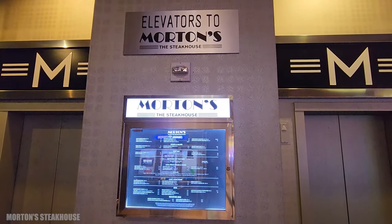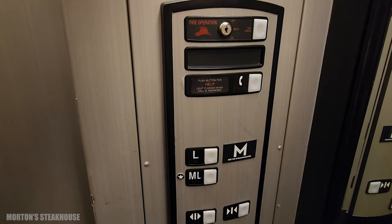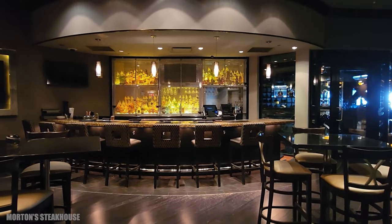From the main floor of the casino, you're going to find the elevator to Morton's Steakhouse. It has a bar and, of course, the restaurant, and it overlooks the casino.